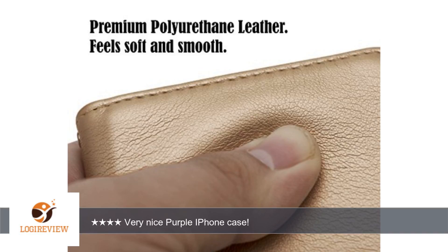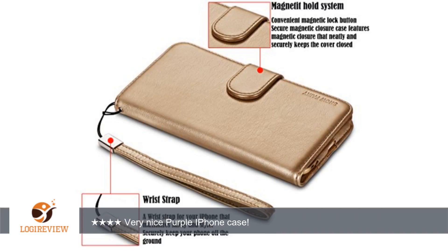Overall, nice case. Just wish it fit my phone better. I have fairly and honestly reviewed this case after receiving a discount to purchase it.